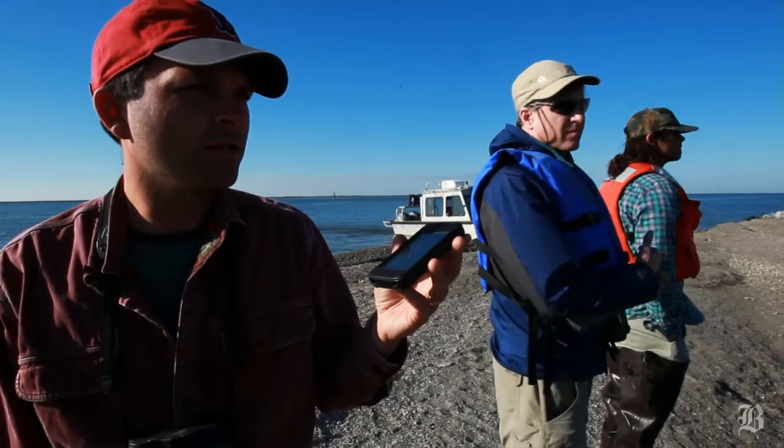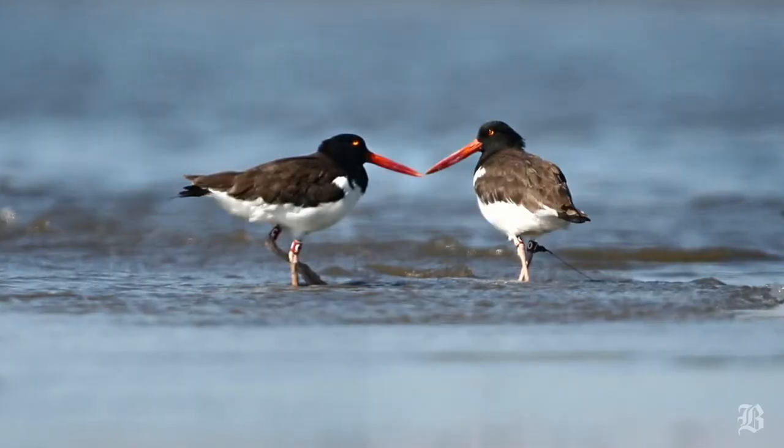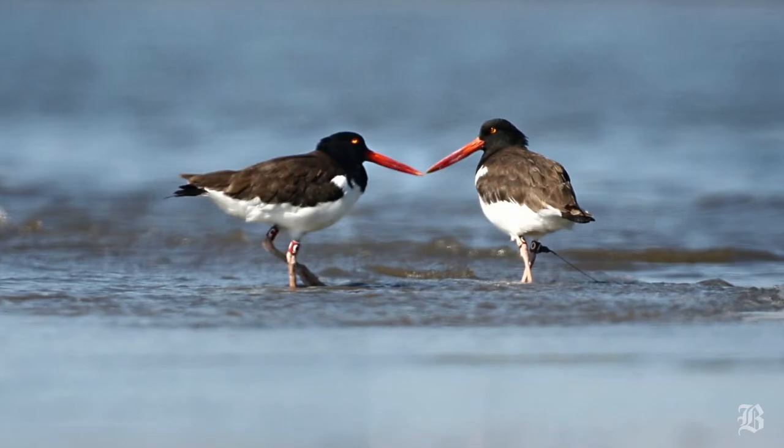This is the oystercatcher territorial display call, which they use to drive other pairs out of their territory or to indicate pair bonding.